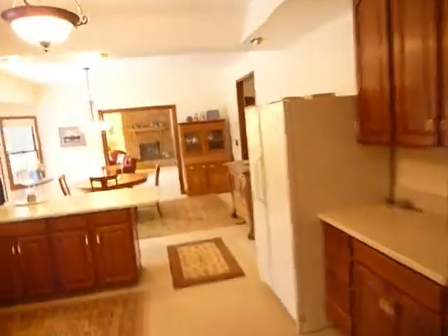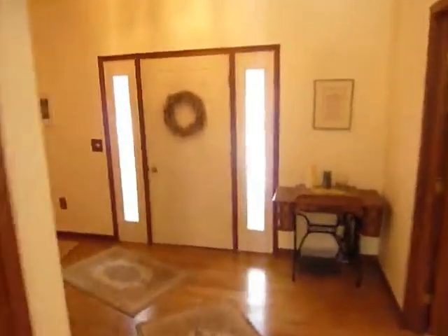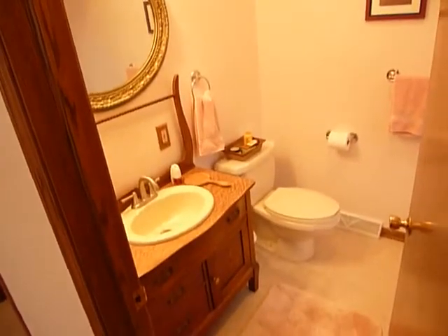Let's go back upstairs to see the bedrooms. If you remember the front entry, the master bedroom is just off that on the main floor. It features a little bow or bay window, a walk-in closet, a master bath, and nice high cathedral ceilings.